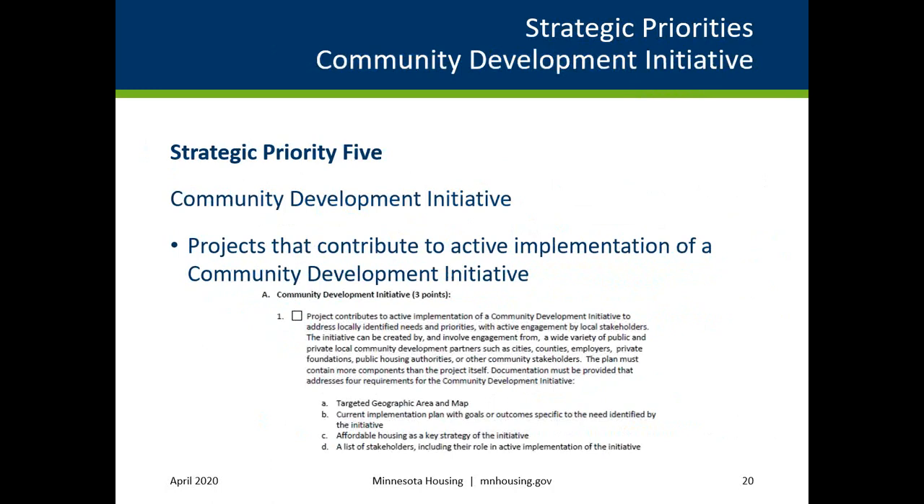The fifth strategic priority is the Community Development Initiative and is for projects that contribute to active implementation of a Community Development Initiative, as defined in the Community Development Initiative selection criterion, to address locally identified needs and priorities in which local stakeholders are actively engaged. Applicants must select and be eligible for selection criteria 4A1 to meet this priority, including submitting a completed Community Development Initiative narrative. More information will be provided on this criterion later in the training.